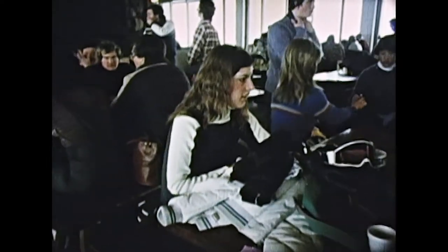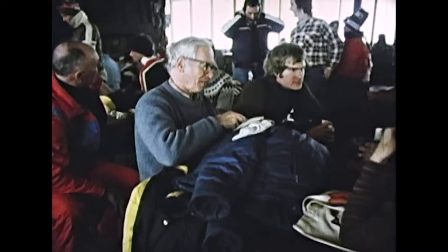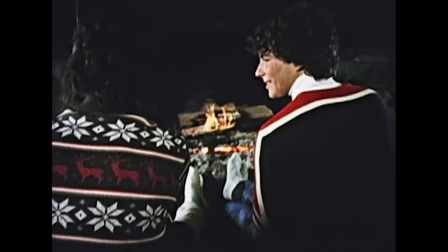After an exhilarating day of skiing, you'll find that all trails lead to the base lodge. It's a great place to unwind and share stories about the day's best run. The conversation is all skiing — almost all skiing.